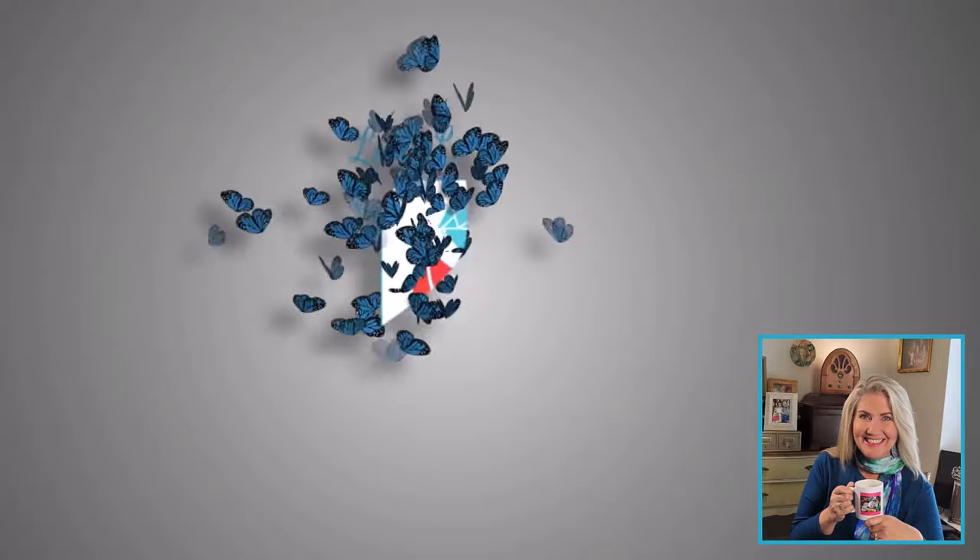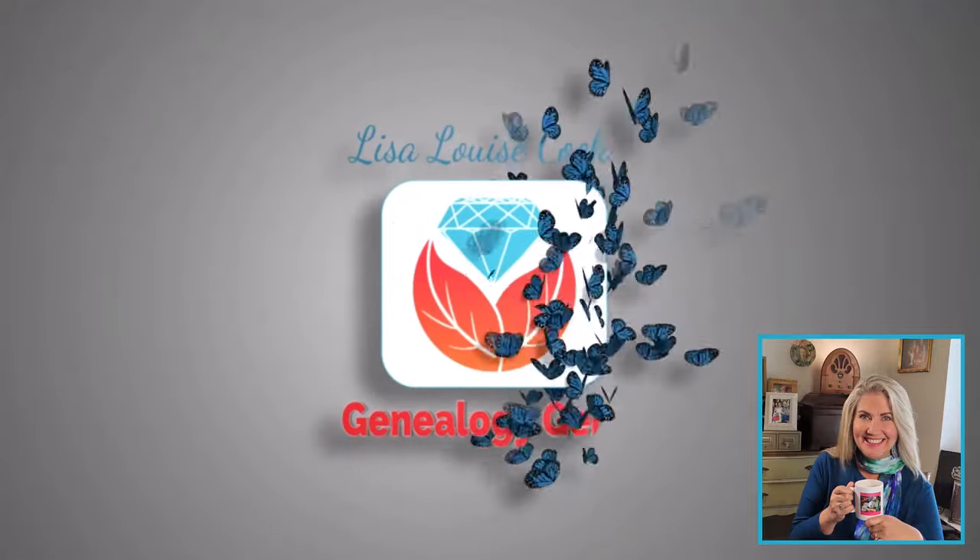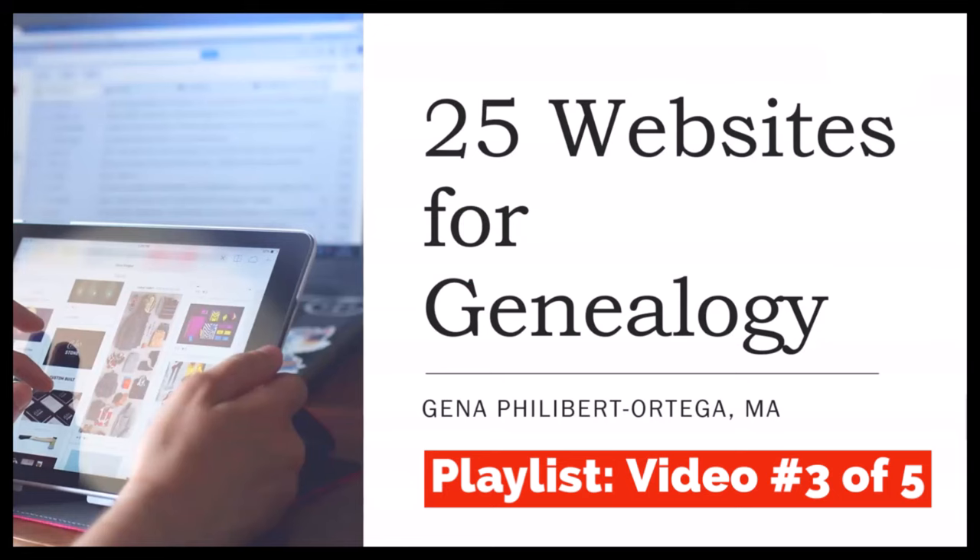Hi, this is Lisa Louise Cook, and in this Genealogy Gems video, you're going to be hearing from my special guest presenter, Gina Philibert Ortega. It's always fun to hear about the websites that other genealogists are using, and Gina is going to share 25 of her favorite. So let's jump right into it with 25 websites for genealogy.